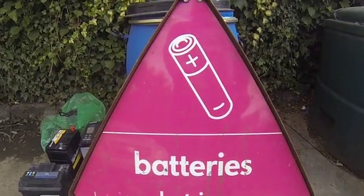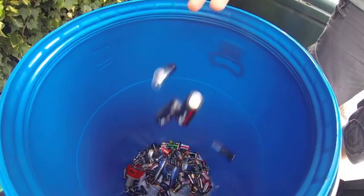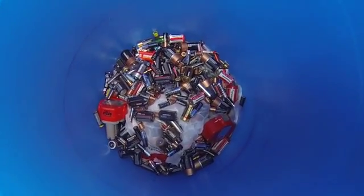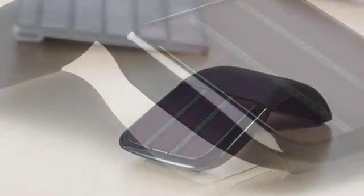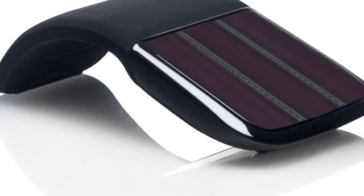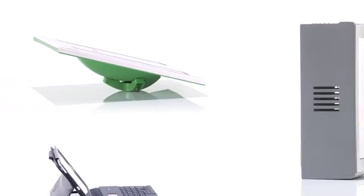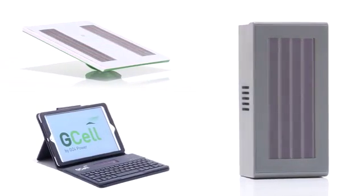Replacing disposable batteries can be inconvenient and costly, and the disposal of used batteries can be damaging to the environment. Products powered by G-Cell reduce or eliminate the need to use disposable batteries. G-Cell harbors the potential to power a wide variety of products in a range of environments.